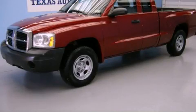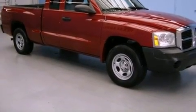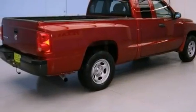This is a 2007 Dodge Dakota. It has the power to move what you need and the look, too. It has a 3.7-liter six-cylinder engine and a manual transmission.